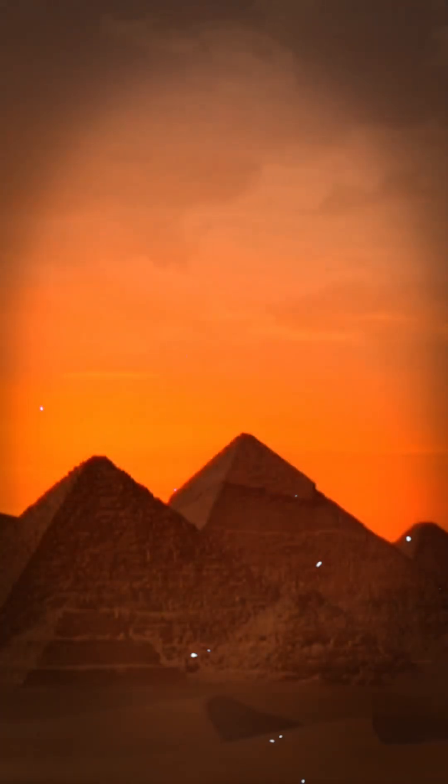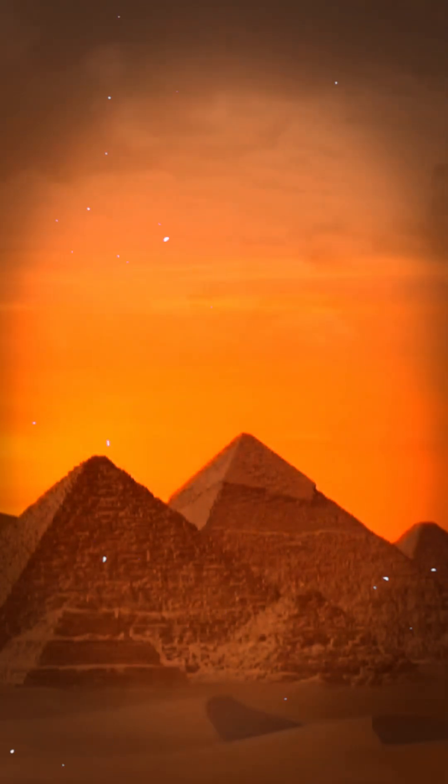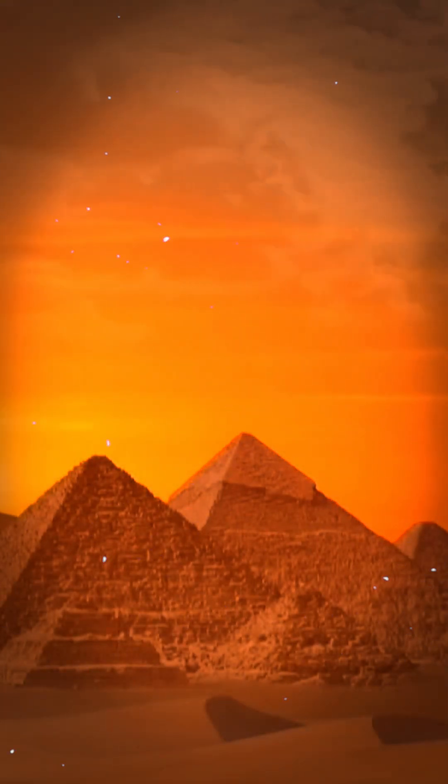How did ancient Egyptians build something so perfect? It still baffles scientists today. The Great Pyramid of Giza isn't just massive — it's mathematically stunning.